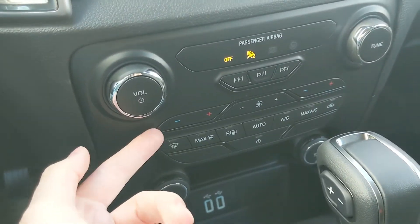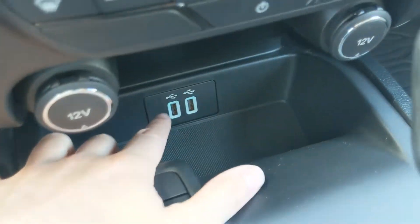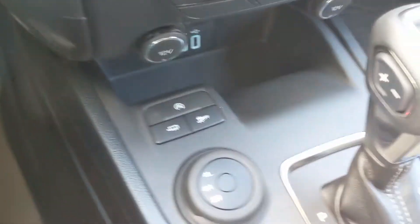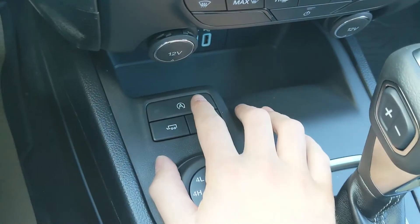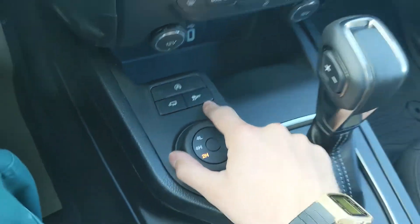You have your physical climate controls again with dual-zone front climate. Then you have two 12-volt power outlets as well as two USBs so you can plug something in to power or charge. You also have controls here such as your auto start-stop shutoff, your tow/haul mode button, and your traction control shutoff.